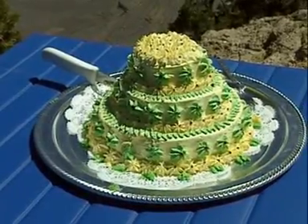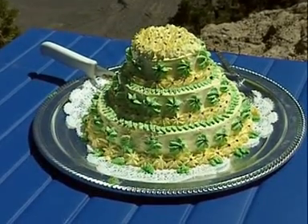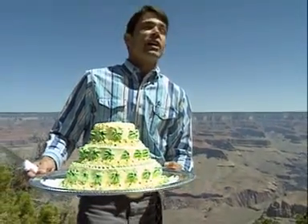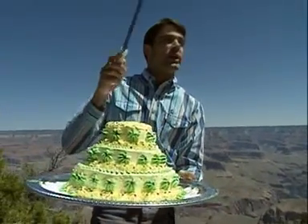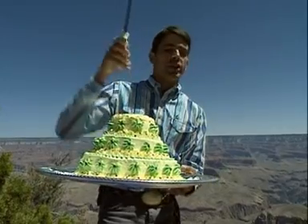We have our layer cake of rocks that's been lifted hundreds and hundreds of feet above sea level. And we have our Colorado River, our knife, that is going to cut into that layer cake of rocks. As the Colorado River was doing the carving, our rock layer cake wasn't sitting still — it was still rising up at the same time. So we had two processes working together here.